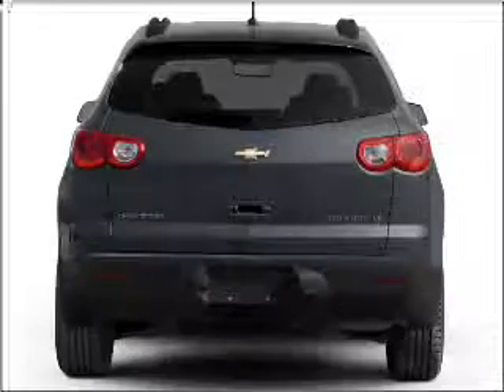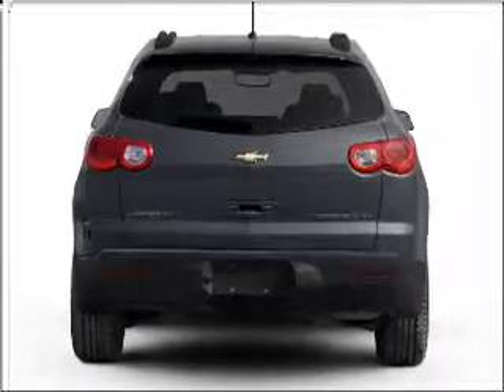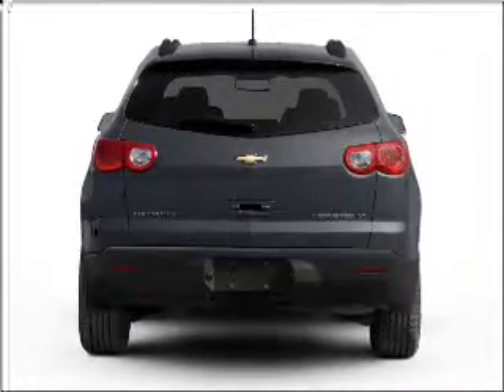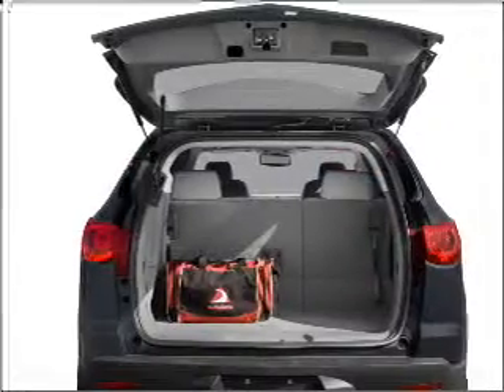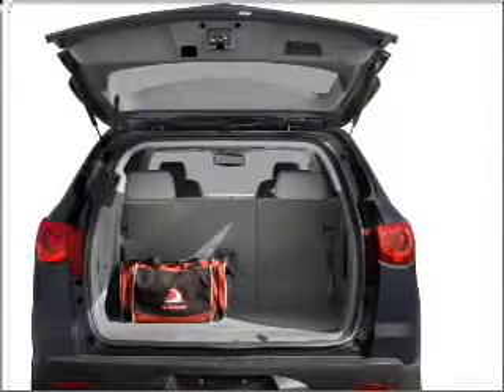Premium wheels lend a distinctive appearance. A premium sound system is just one of the benefits of owning this vehicle. The anti-lock braking system will keep you safe on the road. Power and reliability are a great combination — this vehicle has both.